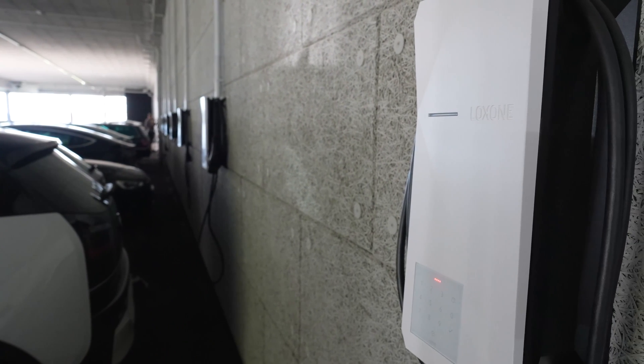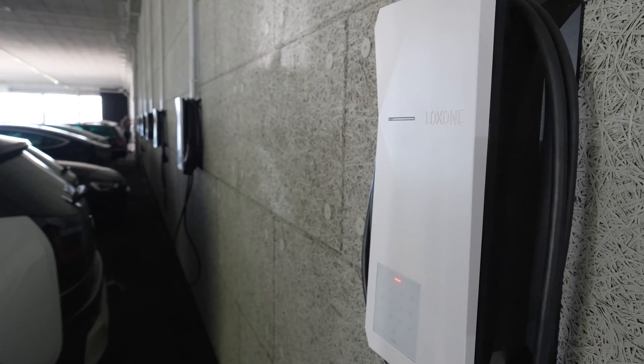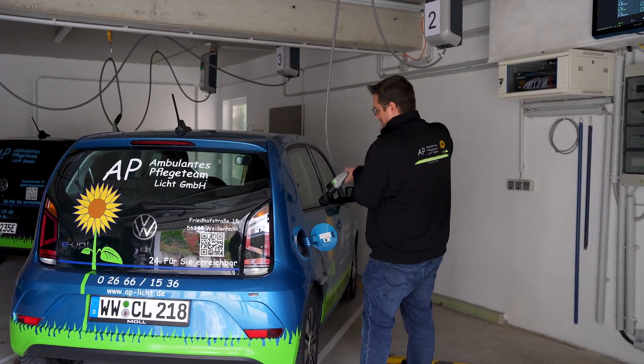If several wallboxes are used in a network, buildings and cables require special protection against overload. This is exactly what is guaranteed with the new wallbox manager function block. The load is distributed intelligently and buildings, cables, as well as supply lines are protected from overload.